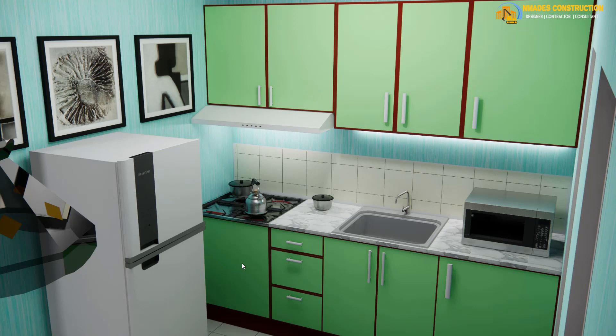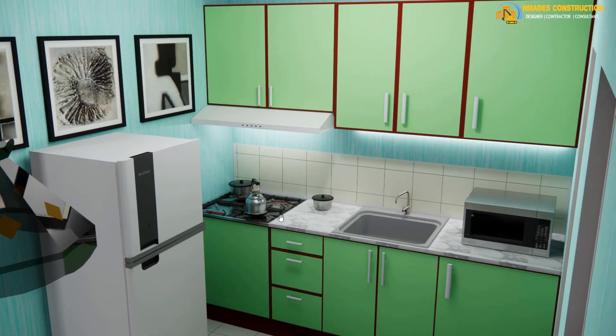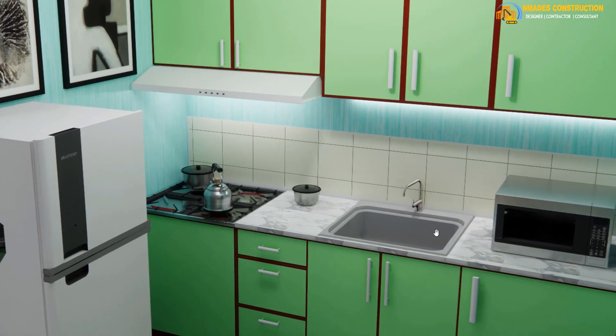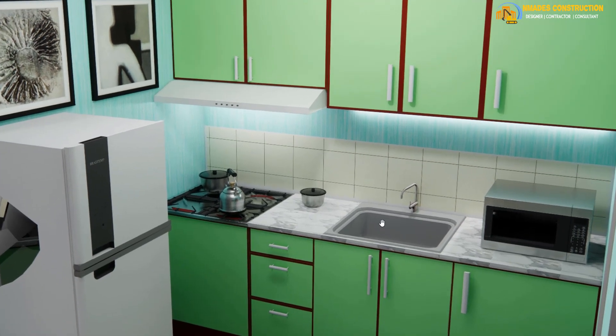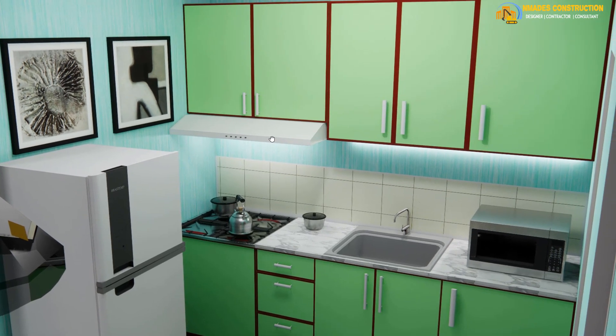These are the lower kitchen cabinets, and this is the wall-hung cabinet. There's a flat range installed in the design. There's also a sink, and the countertop is granite. And there's a hood here —